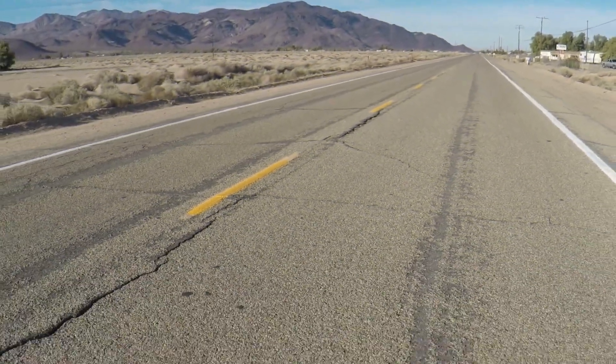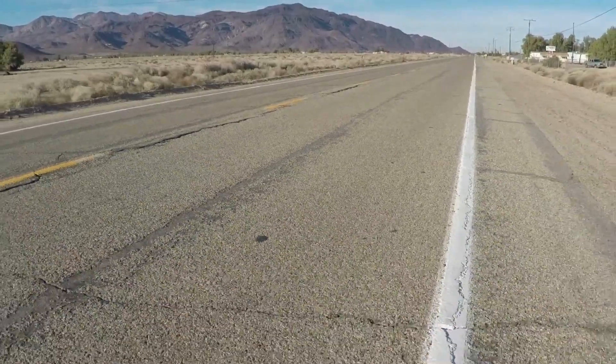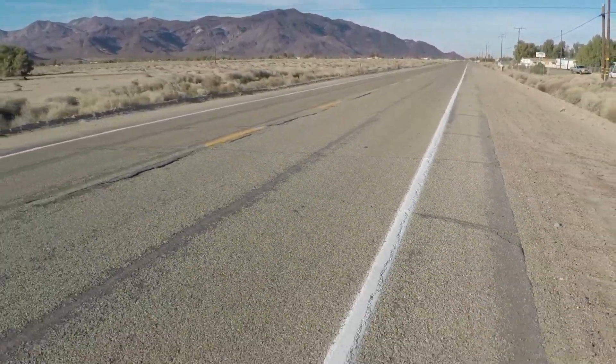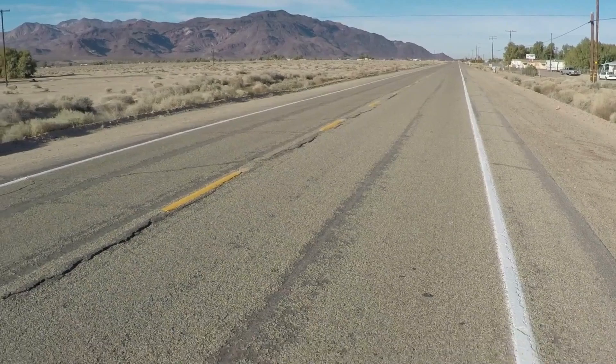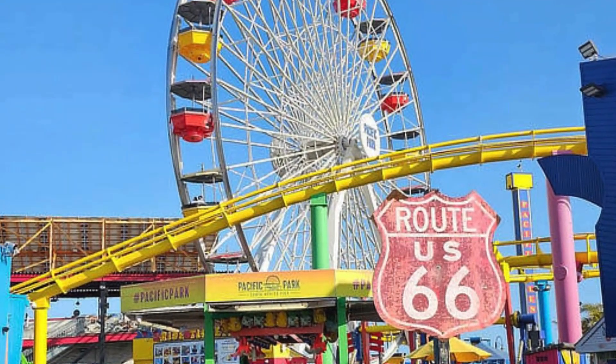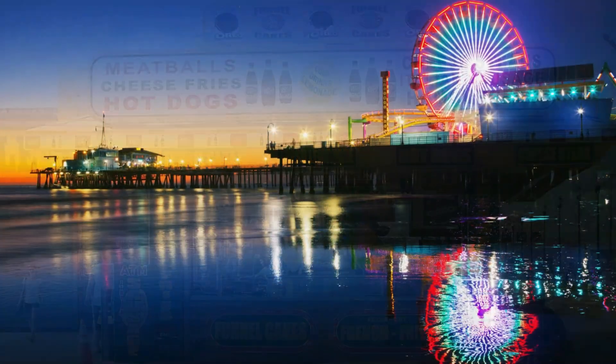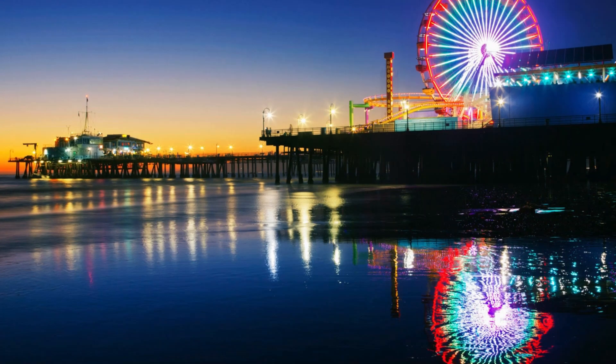And our final stop — California. If you want to make the end of your Route 66 journey truly special, California is where it's at. Start at Santa Monica Pier, where you can snap a classic Route 66 photo at the end of the trail sign. Indulge in some delicious boardwalk snacks, take a ride on the Ferris Wheel, and enjoy the breathtaking views of the Pacific Ocean.